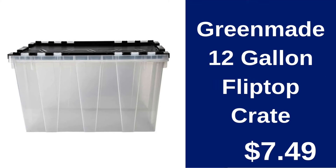Green Made 12-Gallon Flip Top Crate $7.49. Organize with ease using this 12-Gallon crate featuring a flip top for easy access.